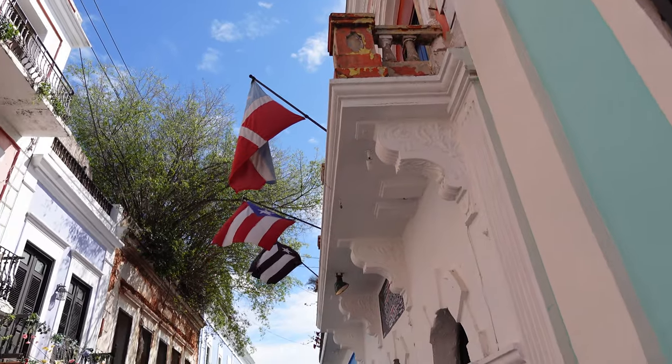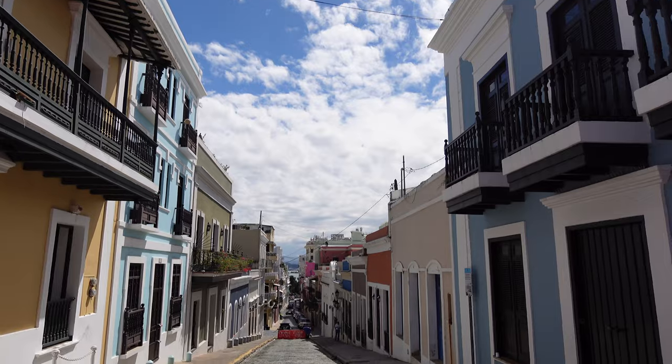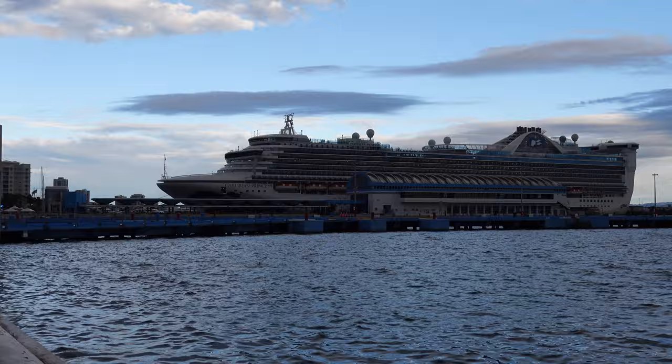Bienvenidos a Puerto Rico. Today we are going to be exploring the port of San Juan. Whether it's your first time here or you've been here a few times, we're going to talk about some great things to see, some great things to eat, and what you should do while you are visiting here on your port day. Now let's get started.